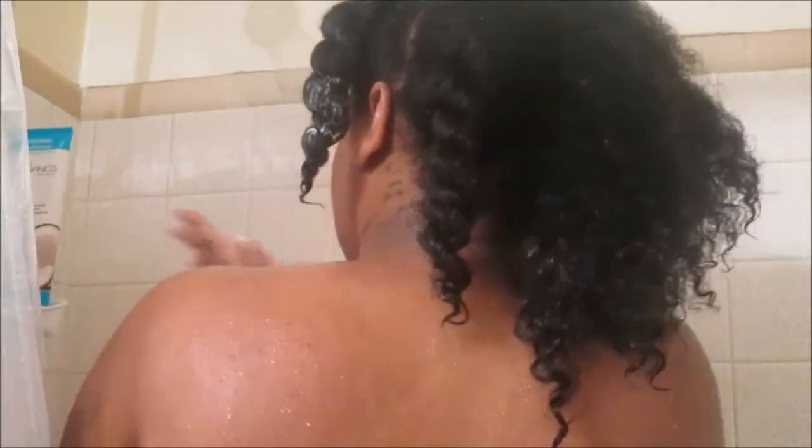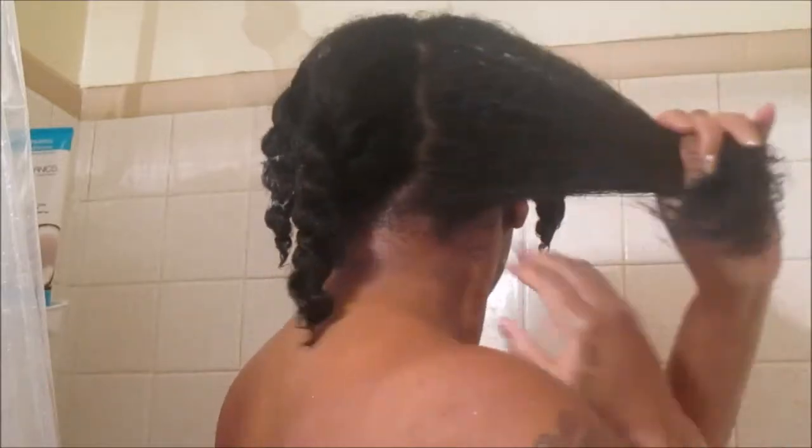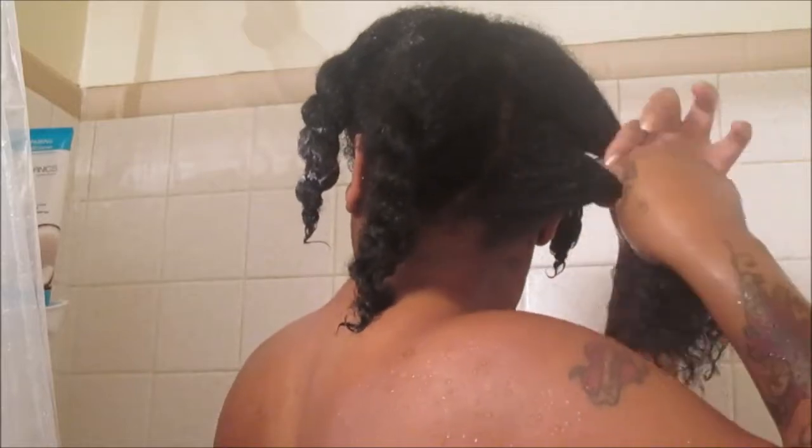Moving towards the back — you guys know I like to show the difference between the two textures on my head. Towards the front I'm more of a 4A and towards the back I'm more of a 3C, but I do see some 4A as well. My hair is just a little bit longer in the back. I'm simply working the conditioner in to make sure all of my strands and roots are covered, then I'm going to let this sit on my hair while I'm in the shower and follow that with a deep conditioner, which I left on overnight.